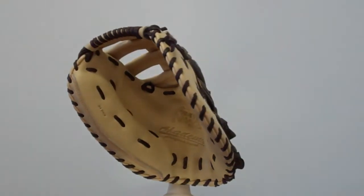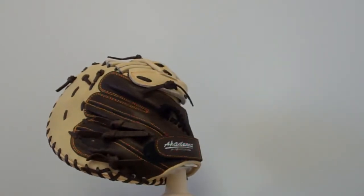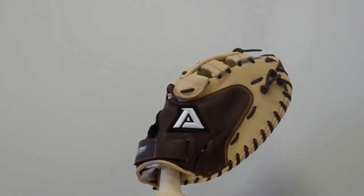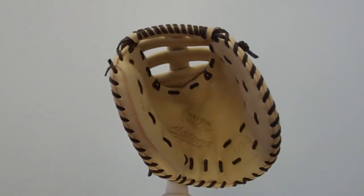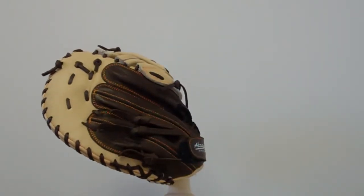We're here taking a look at the Akadema AEA-65. It's a 34-inch circumference fast-pitch catcher's mitt with fast-pitch leather and the patented praying mantis pattern that includes a single post double T-web, stress wedge technology for thumb protection, and double-sided slim padding.